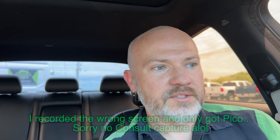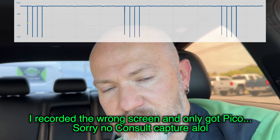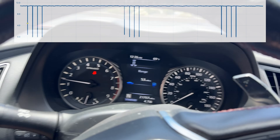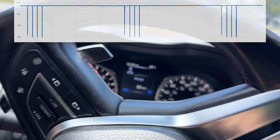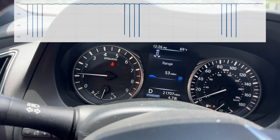They thought it wasn't right for the car either because the ODS module is different. But the car is now fixed, and I want to show you. Right now we're sitting still — I've got Consult pulled up and Pico going in the background. I put it in drive and we're moving, and that light has not come back on and it's not going to come back on.